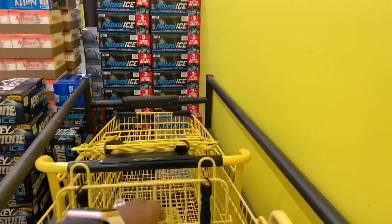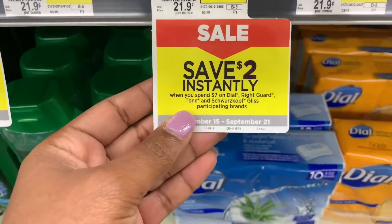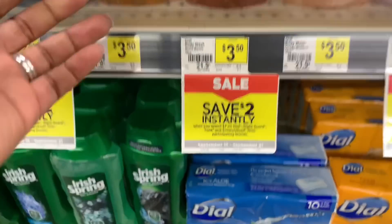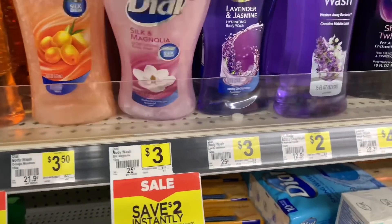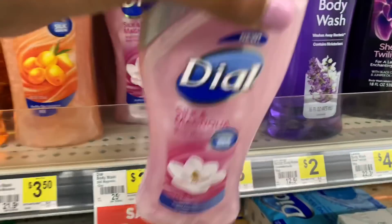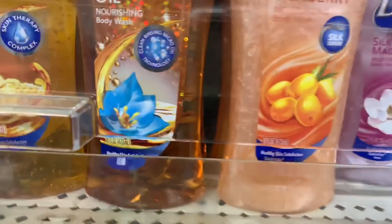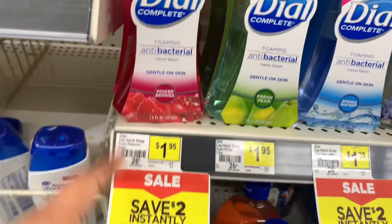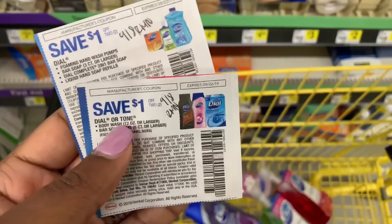The first thing I want to do is the Dial deal. The Dial, Right Guard, Gliss, and Tone products have an instant savings where if you spend $7 you'll save $2 instantly, so you'll need to get your total to $27. I'm going to pick up the Dial body wash — the 12-ounce priced at $3. You can also get the 16-ounce at $3.50 each. I'm going to pick up two body washes at $3 and also add the Dial hand soap, which is priced at $1.95 each.